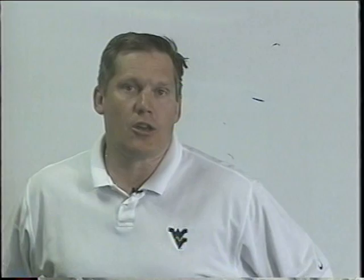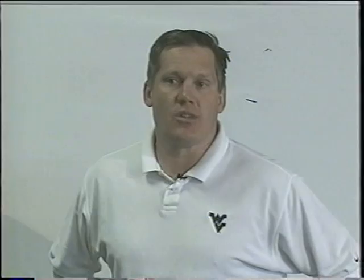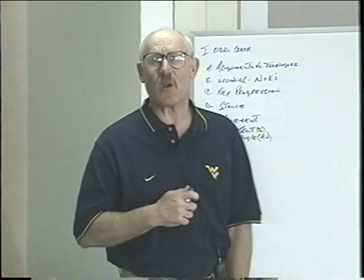Now I want to bring in Coach Bill Kurlavich, our defensive line coach. He's been the defensive line coach here at West Virginia for a little over 23 years and is just coming back on to the field. He's going to talk to you about our defensive line play in the odd stack defense.